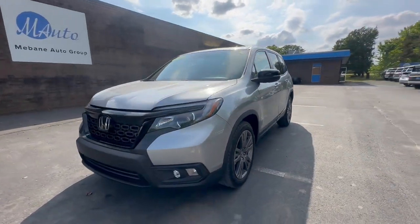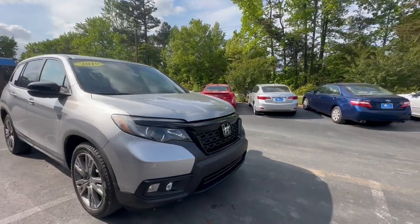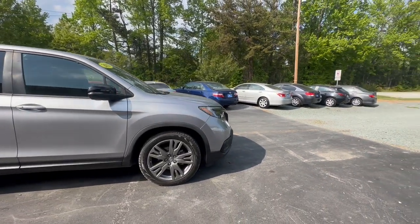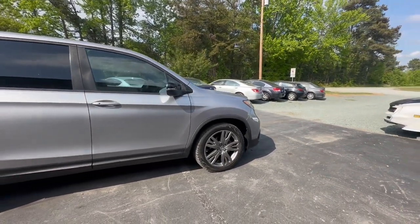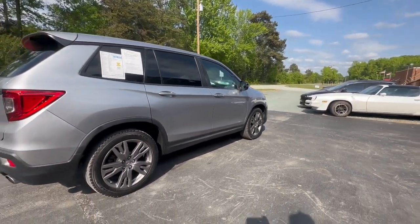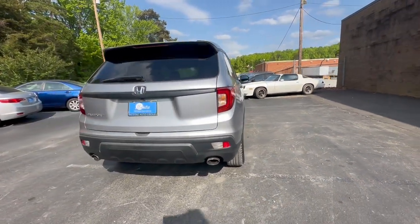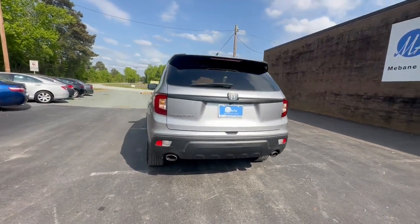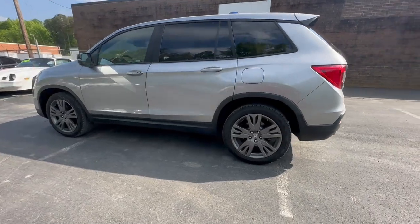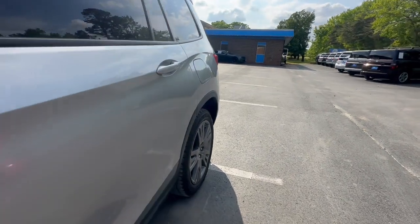Hi everyone, my name is Andrea. Welcome to Mevin Auto Group. Here we have a 2019 Honda Passport EXL. This is a two-wheel drive automatic V6 with a VTEC 3.5-liter engine. It has about 52,000 miles and it is a two-owner from North Carolina. You can get 25 miles per gallon in a vehicle like this. Let's go ahead and take a look at the interior.